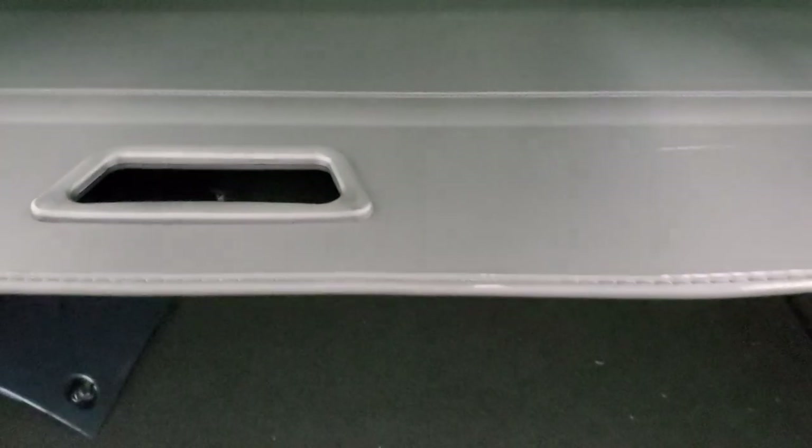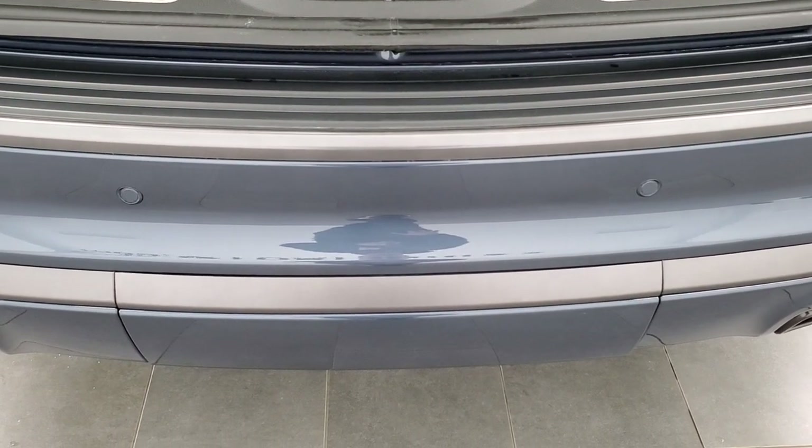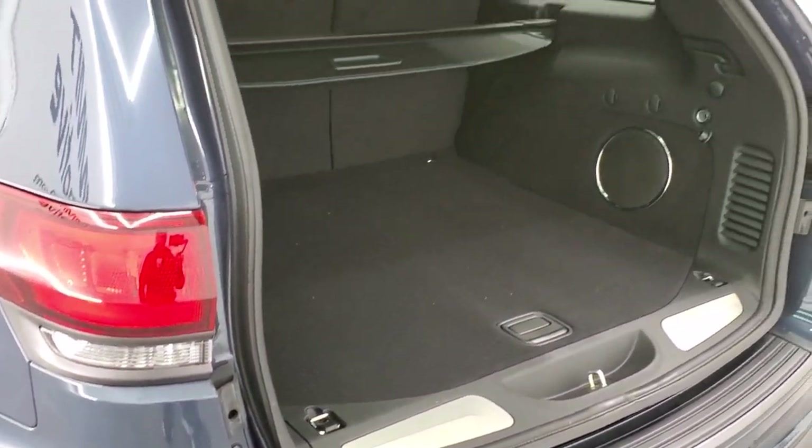Lots of room back here. You do get the factory subwoofer, part of that Harman Kardon sound system. You also get the sunshade, which is really nice — not only does it block sunlight from getting to your groceries or cargo, but if you have valuables back here, people can't see them — out of sight, out of mind. You can take this out if you wanted. You also get a spare tire with jack and tools back here. To get this gate down, you can press this button right here and it will beep at you three times and then begin its descent.